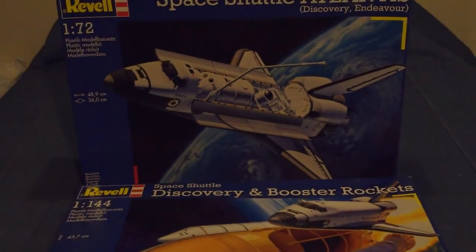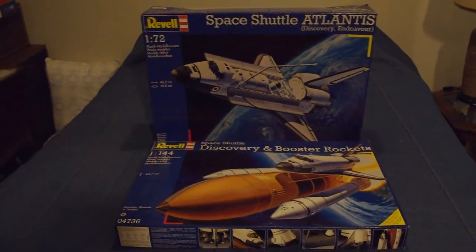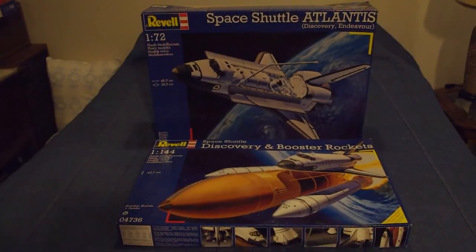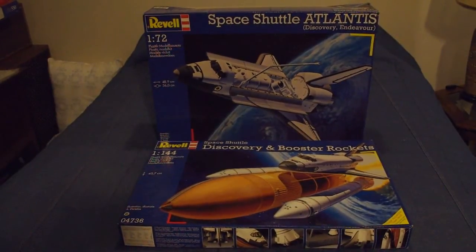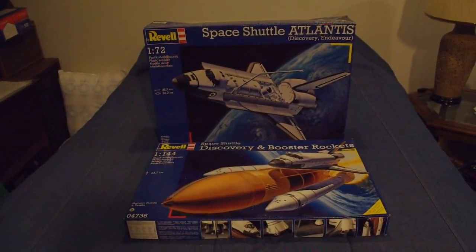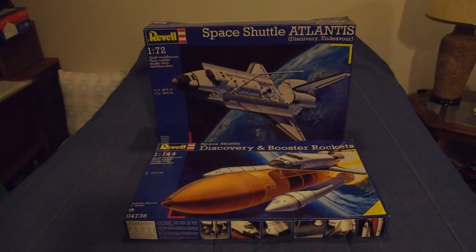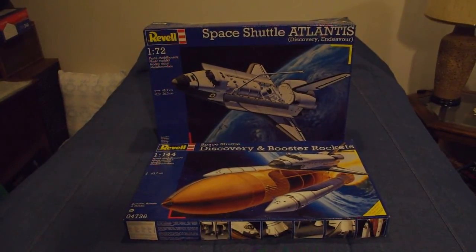Both these kits are currently available internationally, in the US and abroad. The booster rockets kit originally came out circa 2008-2009, whereas the 1/72 scale Space Shuttle Atlantis was released very late 2010 — just a nice footnote as to how the shuttle is appreciated by manufacturers at the end of its career.